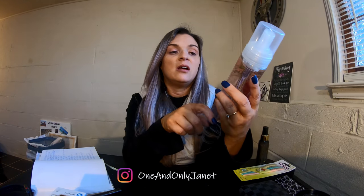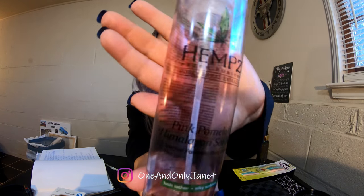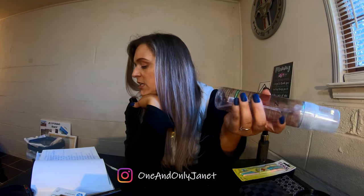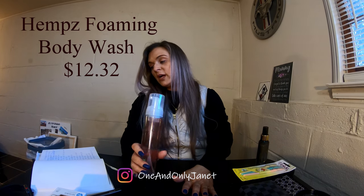The second thing I have is Hemp's foaming body wash. Normally this runs around $12.32, but if you do Subscribe and Save you can get it for less. I just use Hemp's because it's really good for you if you spray tan or self tan — it helps not strip it and makes it last longer.